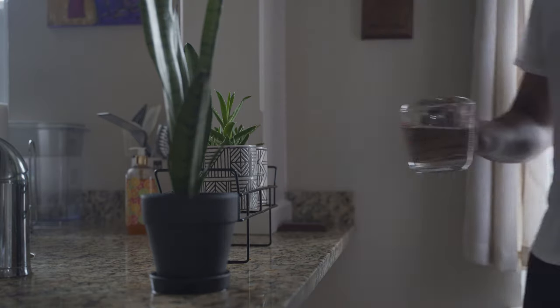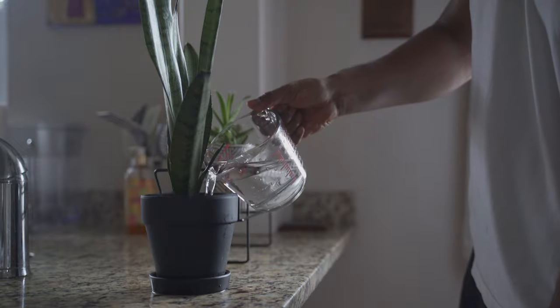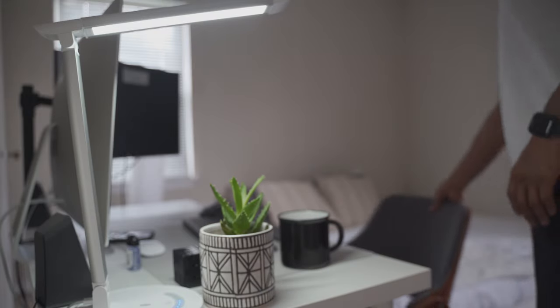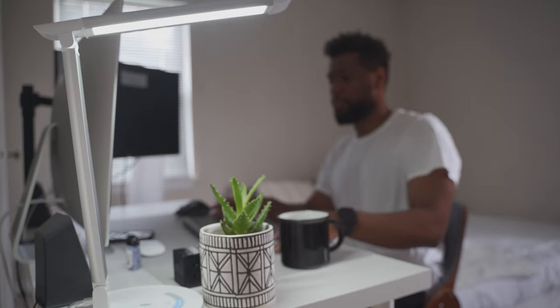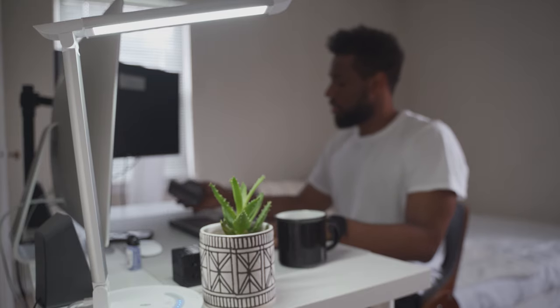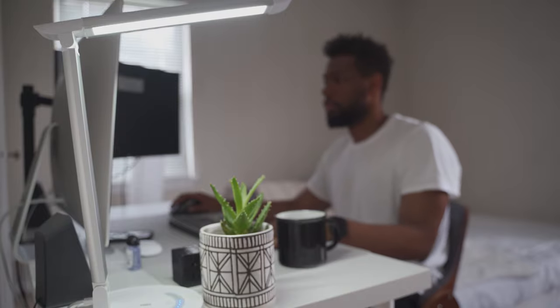Adding plants into my space has not only added a pop of color, but they also help you relax and unwind, which is something we all could benefit from during a time like this. Plants can improve air quality by removing harmful toxins. The greenery is good for the mind, body, and soul. They also reduce background noise levels, which I greatly appreciate as someone who lives in an apartment, and they can improve sleep quality and stress relief.